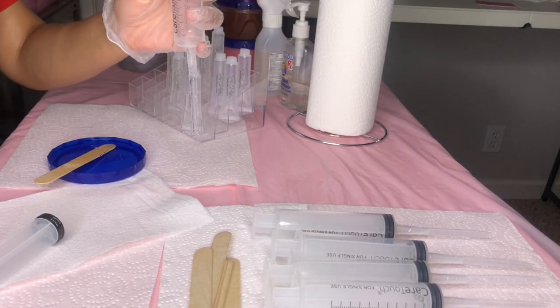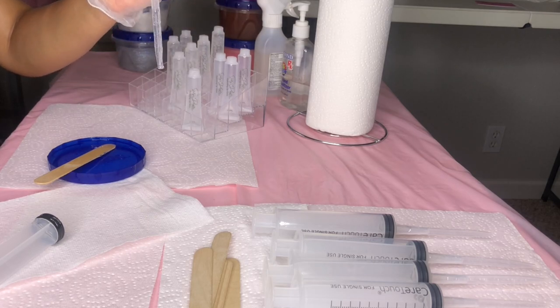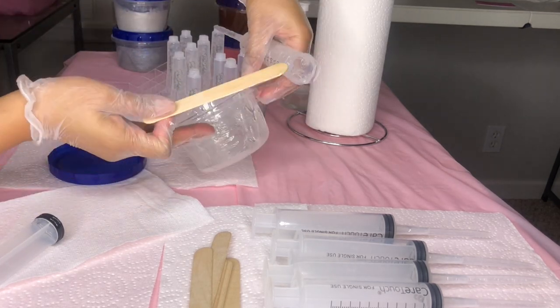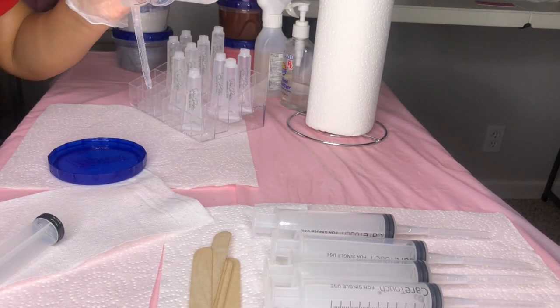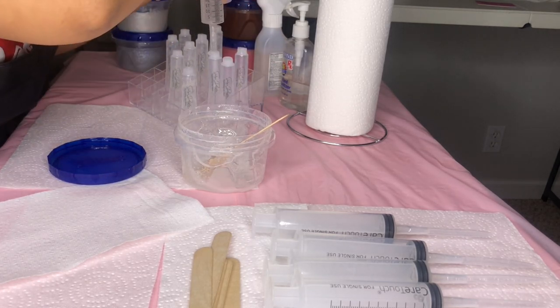For the majority of the parts whenever I was filling up my syringes you can see it's out of frame, so most of those parts I did clip out of the video. If you guys like watching the syringes being filled up, I'm sorry — you'll see some of them but yeah, that's that.